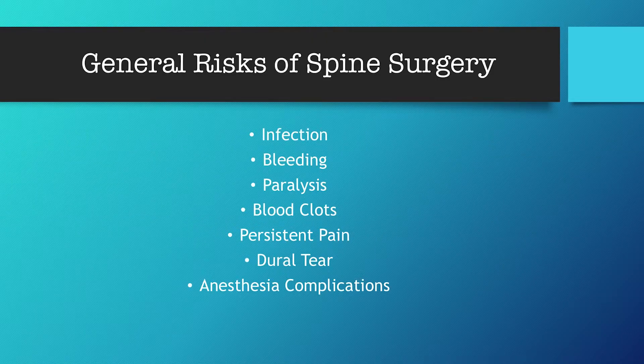First off we have the general risks of spine surgery. These risks are quoted with our own office with Dr. Mather, usually less than a one percent chance. They include: infection, bleeding, paralysis, blood clots, persistent pain, dural tear, and anesthesia complications.